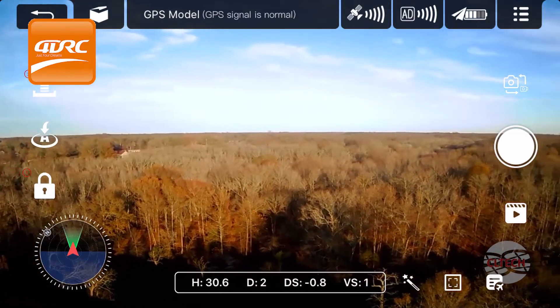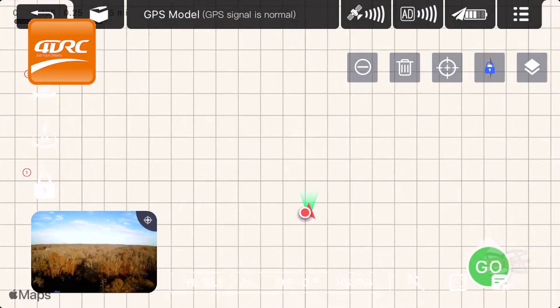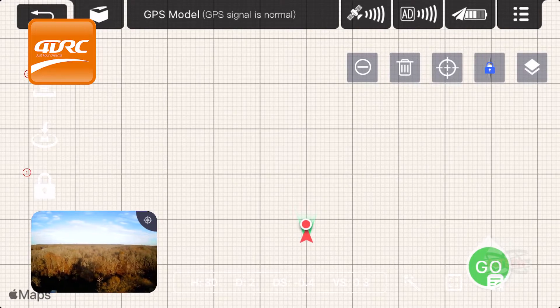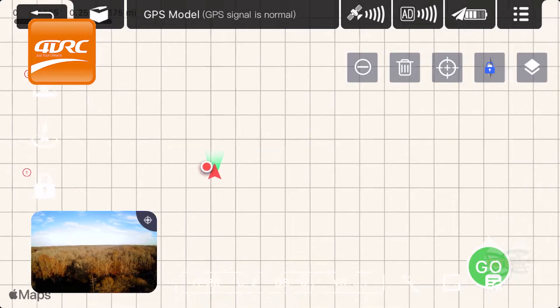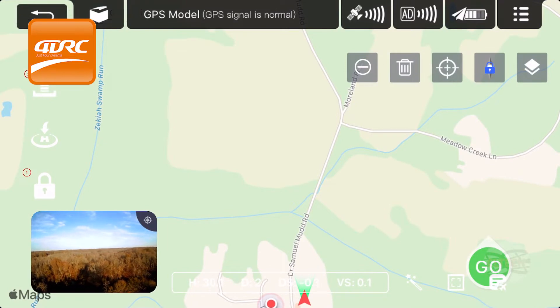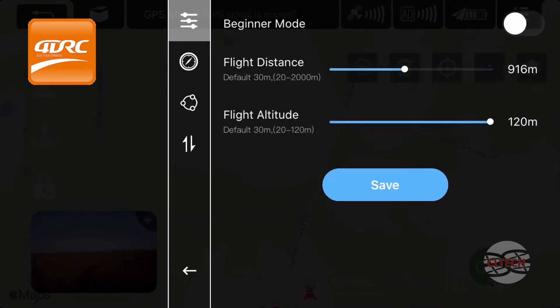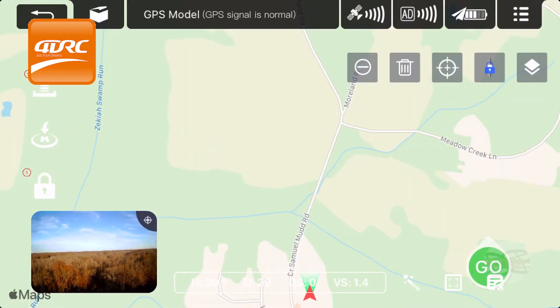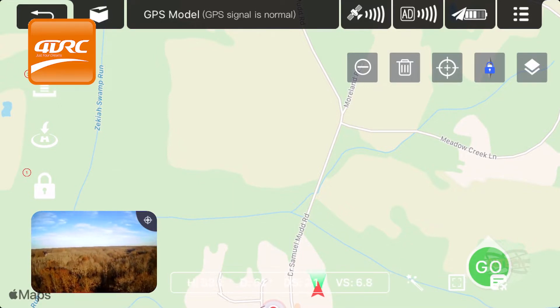Let's look on the map where it is and zoom down. Let's try flying it out and see how far we get. I'll take it up to 120 meters.